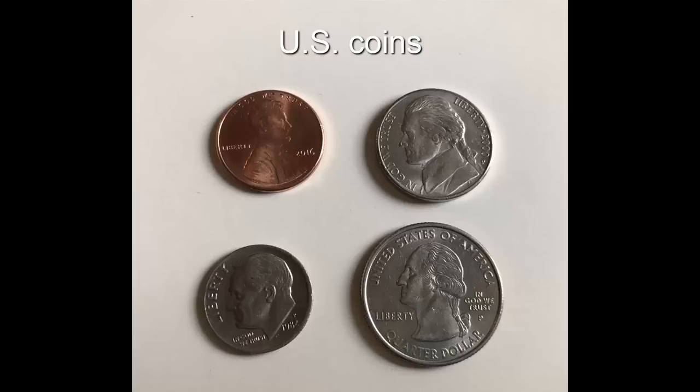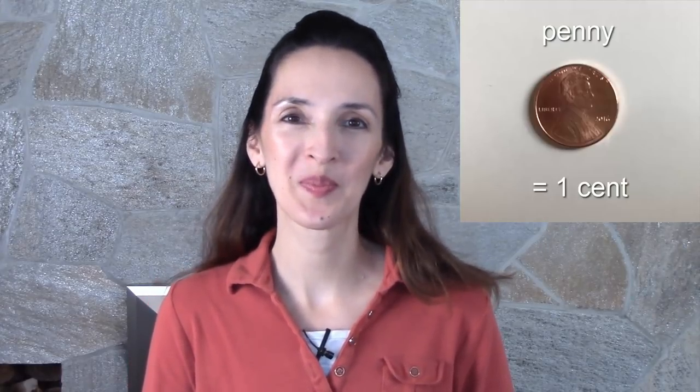Can you name these coins? This is a penny. It's worth one cent. A nickel is five cents. A dime is ten cents. A quarter is 25 cents.